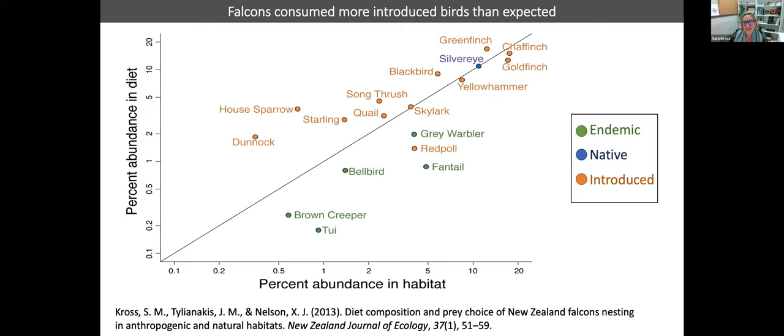Looking at what falcons eat — in both the high country and the vineyards — they predominantly eat introduced species and actually eat them more often than expected given their abundance. They eat native species less often than their abundance would predict. Everything above this line on the chart are species hunted more often than expected; everything below are species eaten less often than expected.